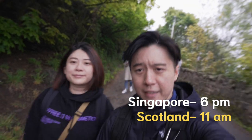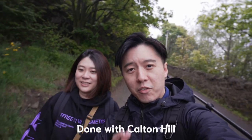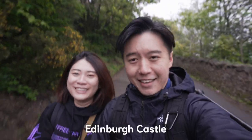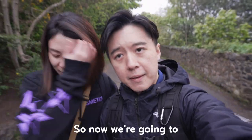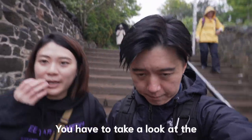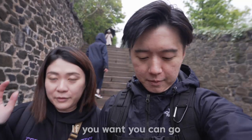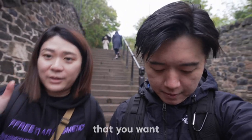Done with Carlton Hill. Now we're going to Edinburgh Castle. Our entry is 12:30 to 1, so now we are going to walk around there first. For those who want to go to the castle, you have to take a look at the timing. There are a few entry timings, and you can book in advance so you can get the best timing that you want.